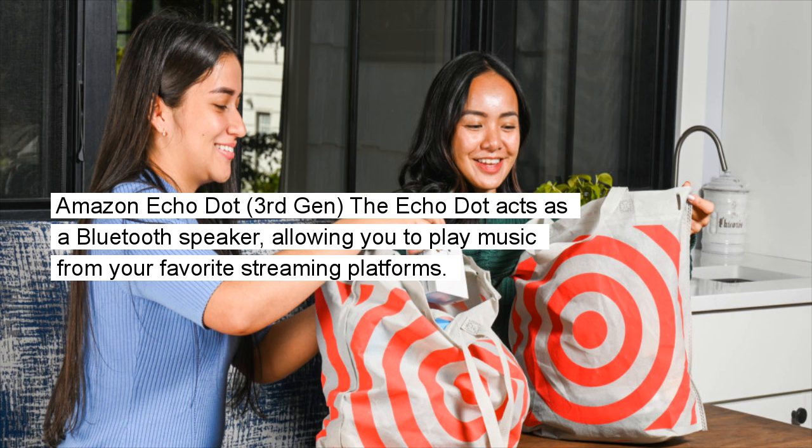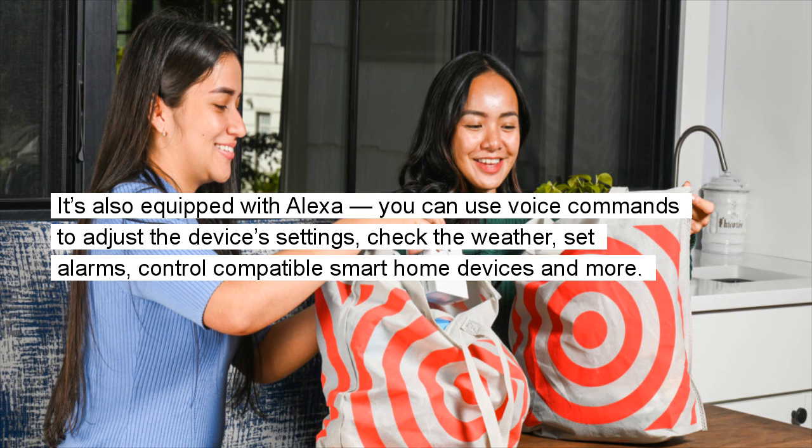Amazon Echo Dot (3rd Gen): The Echo Dot acts as a Bluetooth speaker, allowing you to play music from your favorite streaming platforms. It's also equipped with Alexa so you can use voice commands to adjust the device's settings, check the weather, set alarms, control compatible smart home devices, and more.